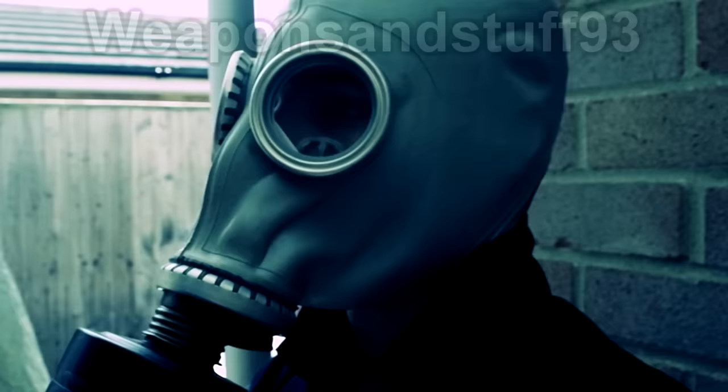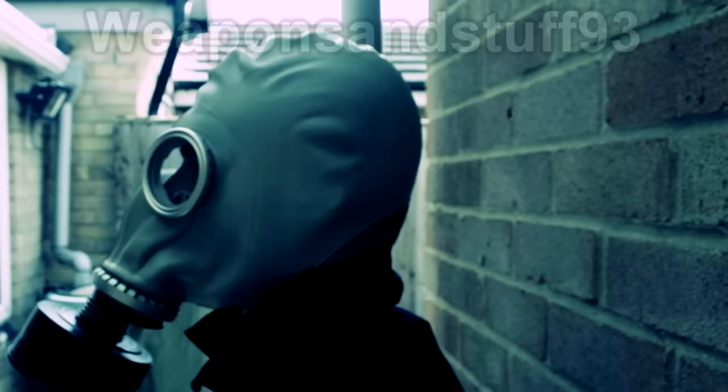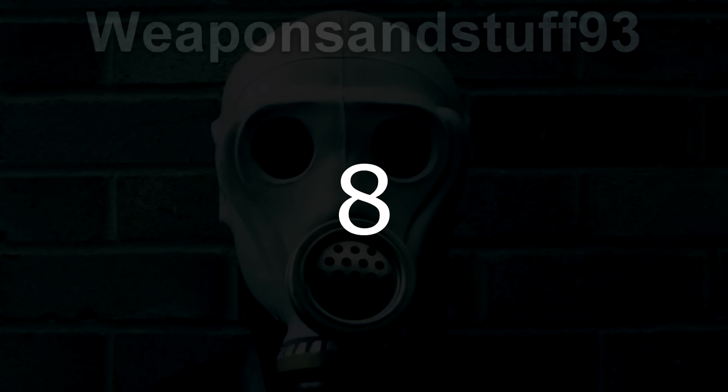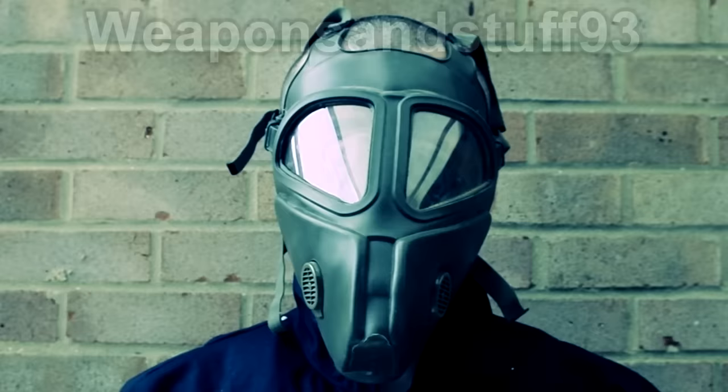This mask was famously used in the Half-Life 1 mod, Paranoia, where zombie Russian soldiers were seen wearing it. Although this mask is very common, it's very eerie and has a very distinctive profile.